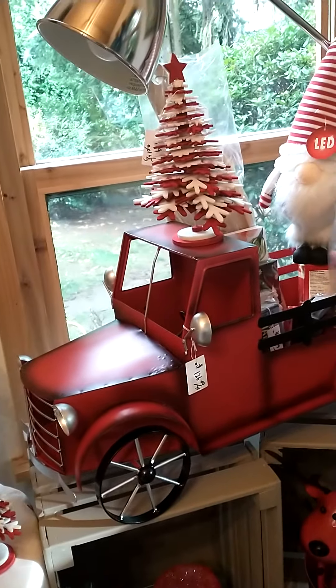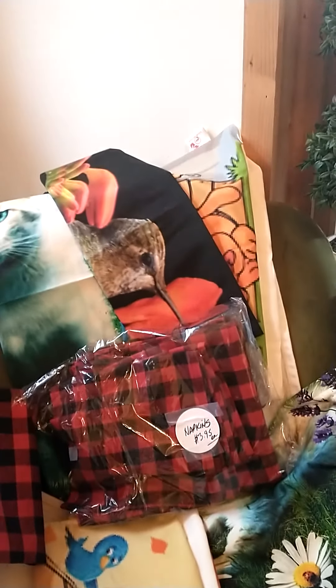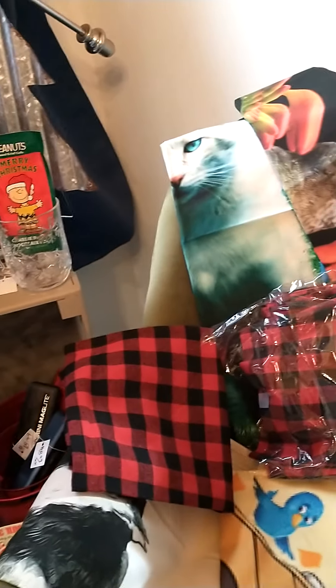We've got some really cool red truck — I love this red truck, it is so cute. Lots of textiles. Some tea towels made of 100% cotton in Canada. We've got some buffalo check napkins.